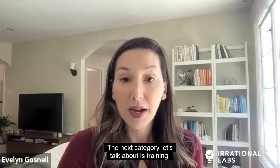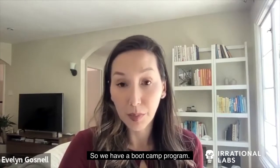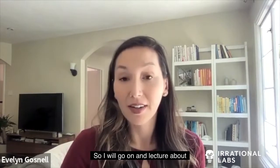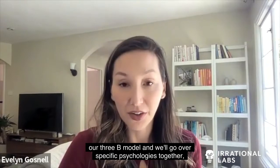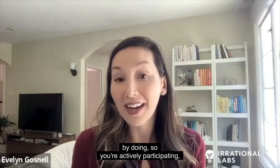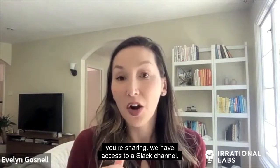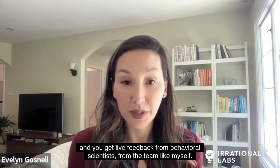The next category is training. We have multiple ways we do this. We have a boot camp program with a couple of versions. One is where you're attending live lectures together with a cohort — I'll lecture on our 3B model and go over specific psychologies. Irrational Labs very much has a model of learn by doing, so you're actively participating, solving problems, thinking about your product, giving feedback, showing your screen. We have a Slack channel and office hours where you get live feedback from behavioral scientists on the team.